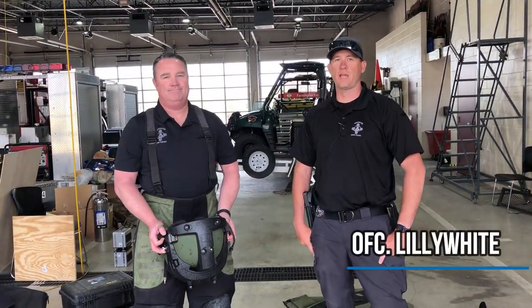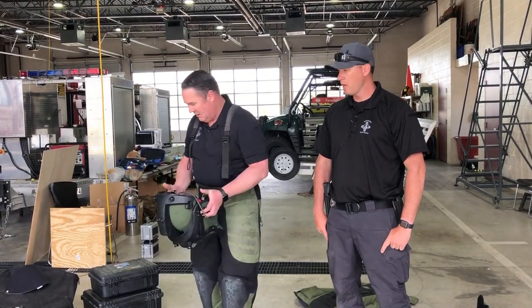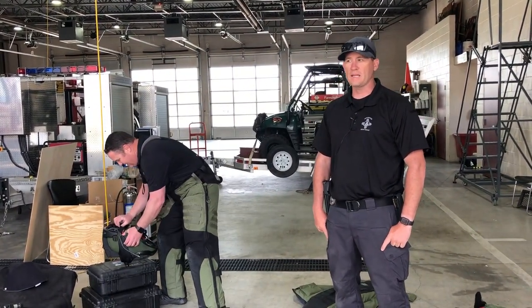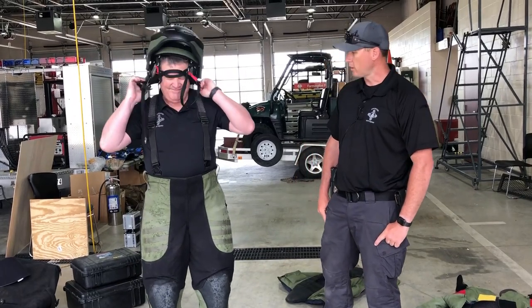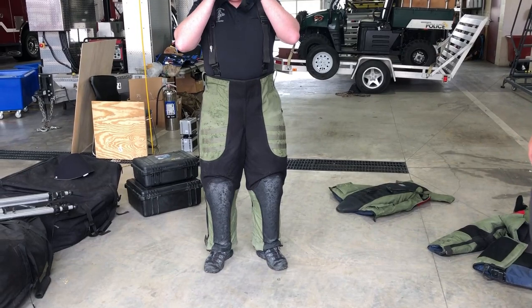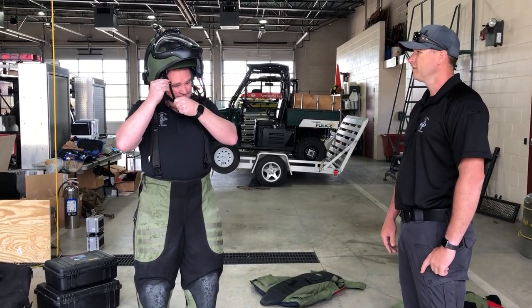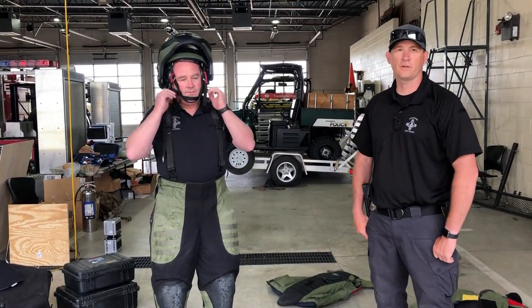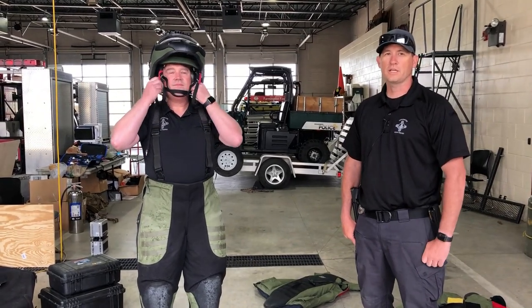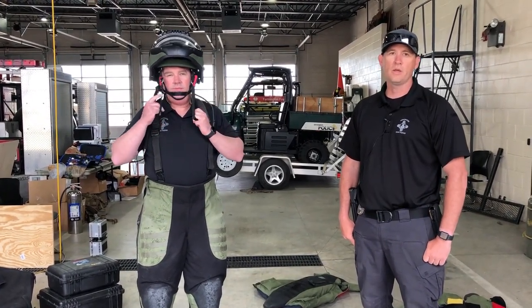Sergeant Gibbons is going to demonstrate how we put on our bomb suit. It doesn't save you from an explosion, but it does help keep us a little bit safer. All in all, the suit weighs about 80 pounds, so we try to wear it for the shortest amount of time possible when we're out on a scene. This usually takes two people to put on. Next, the helmet goes on, which fits nice and tight. Inside the helmet there are flashlights so if you're in a dark space you can see, and there's also a radio and microphone so you can talk to other members of the team who are away from the device.